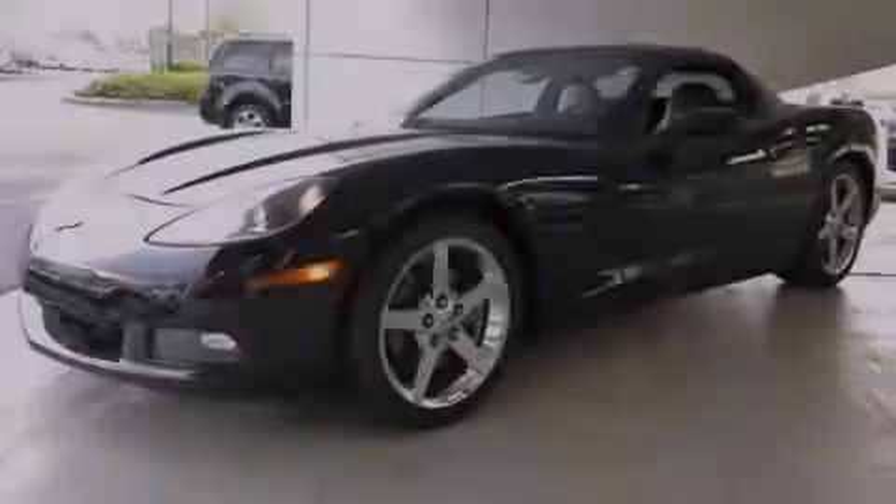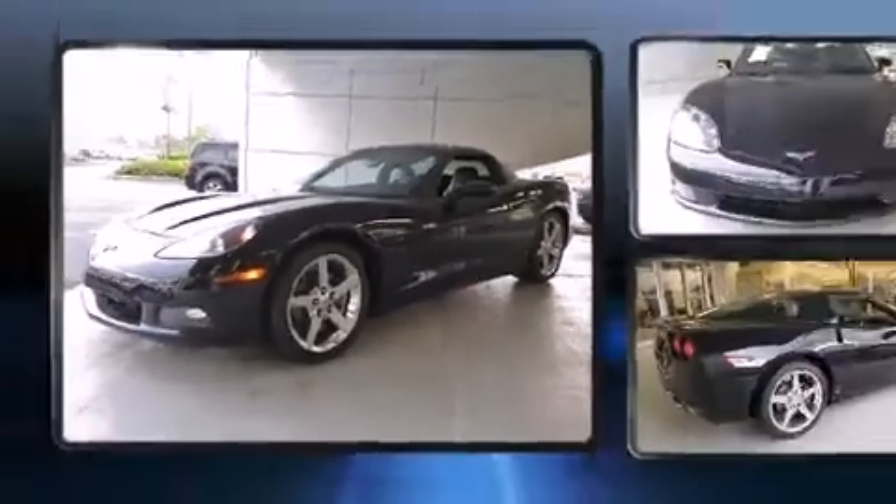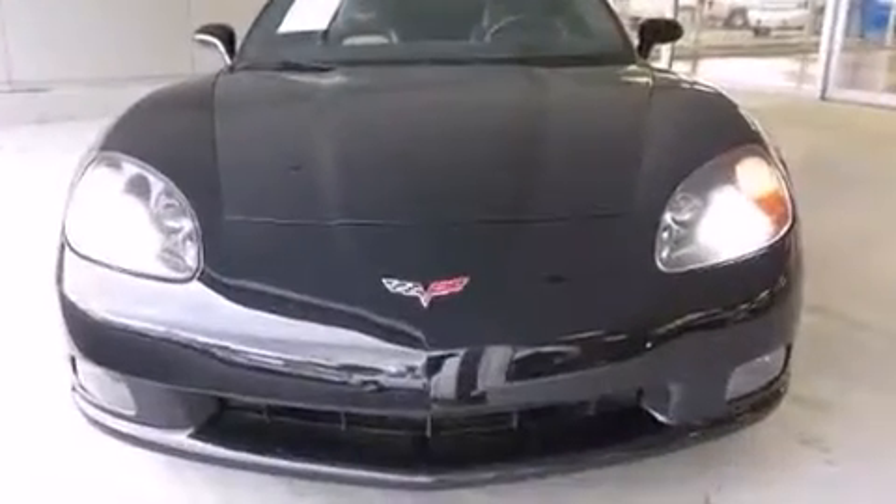Outstanding design defines the 2007 Chevrolet Corvette. This two-door, two-passenger coupe still has fewer than 30,000 miles.